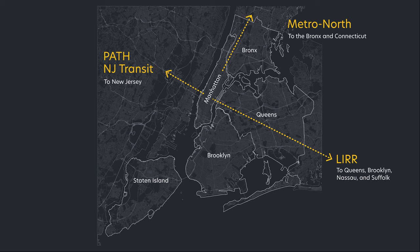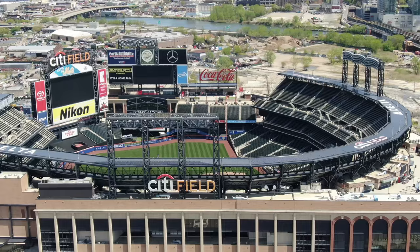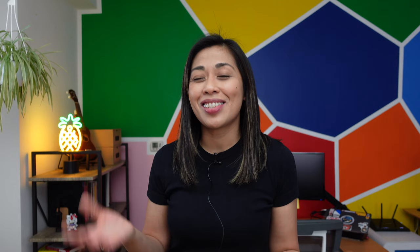While the subway travels within New York City, there are rails that go beyond its confines. One of these is the Long Island Railroad, or LIRR. What I like about the LIRR is that it's an easy way to get to Far Rockaway beach during the summertime, or a faster way to get to Arthur Ashe to watch the US Tennis Open, or Citi Field to watch the Mets.